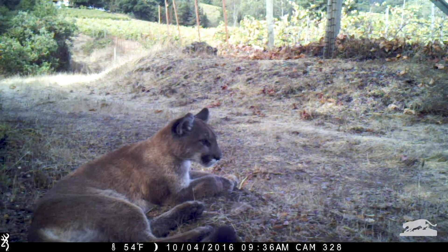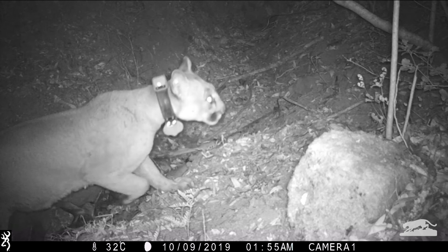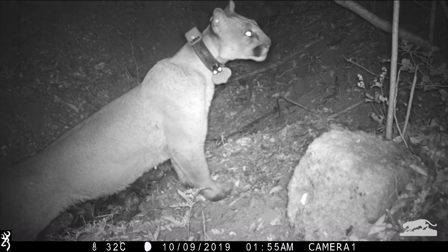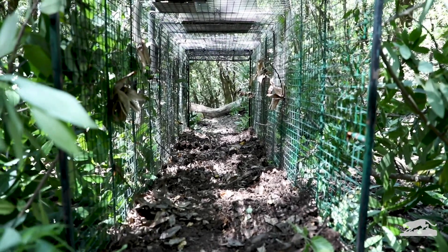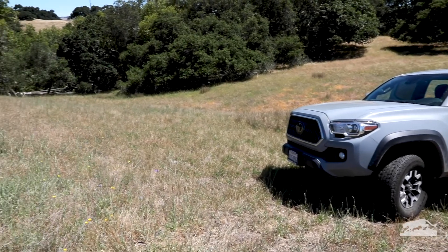The only way to really study mountain lions and get to know what they do in detail is to put a GPS collar on them. And to do that, we need to catch them — but that's not so easy. To do this sort of work, we need permission from the California Department of Fish and Wildlife.